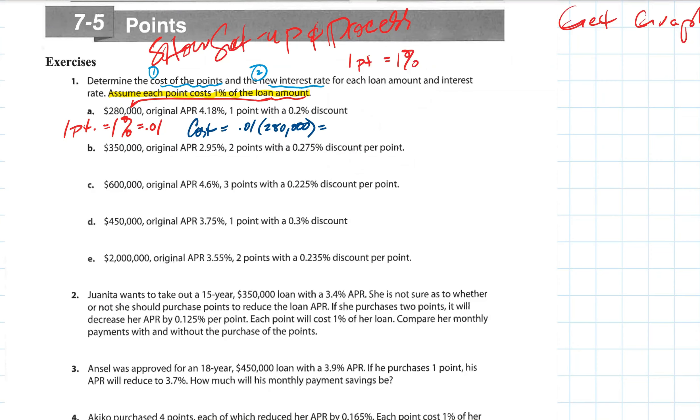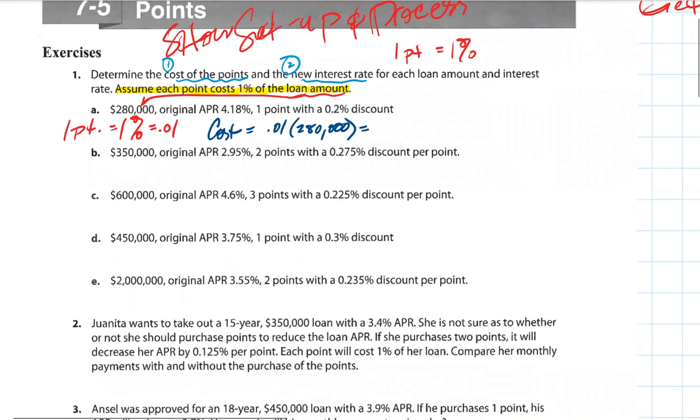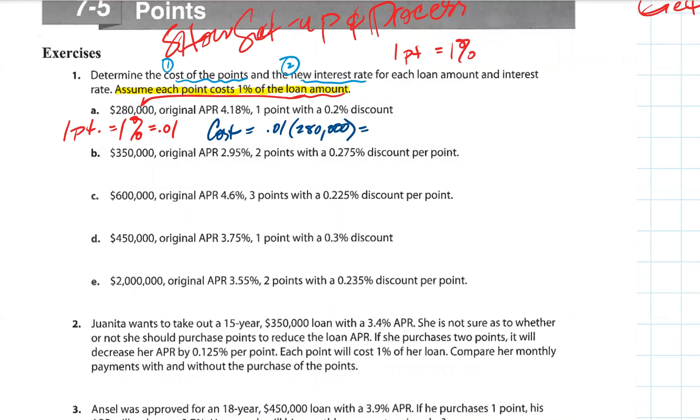I'll help explain the different terminology of the lesson, because this is all brand new to you guys — you've never bought a house before. Valentina, can you help me out with that? What's one percent of $280,000?